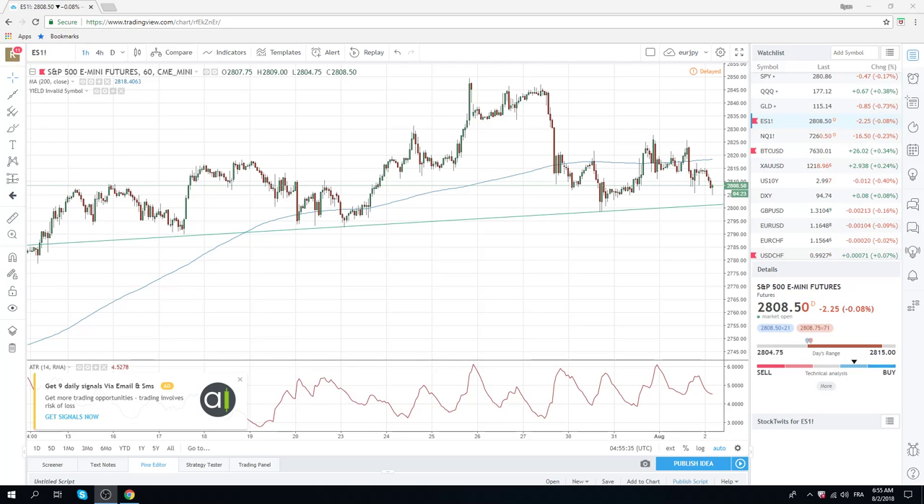Good morning, fans of PrivateerFX. A couple of charts here for you for the European morning. We've got this S&P chart which is coming to fruition here.